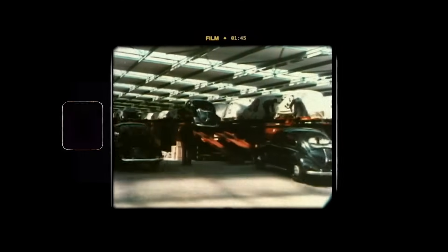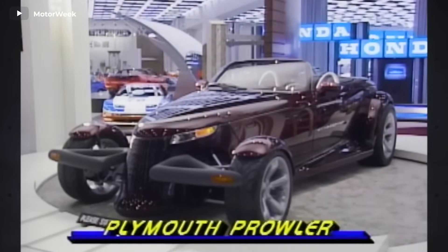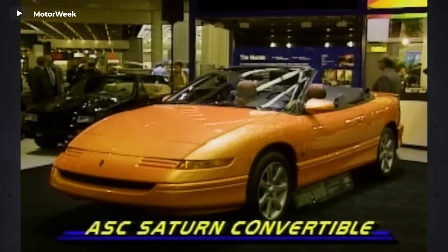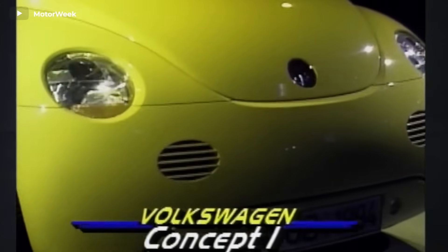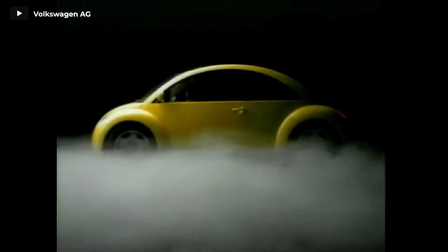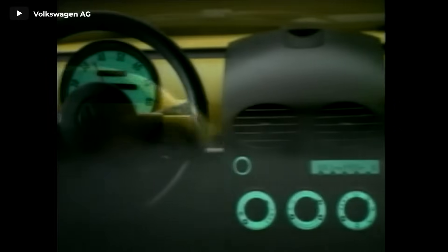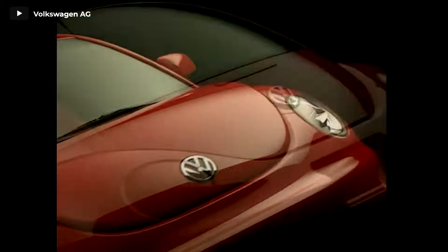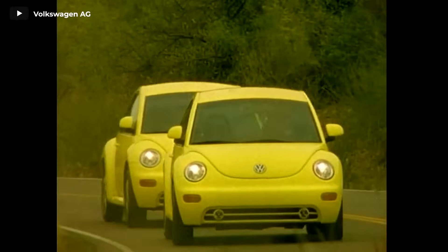1994. Volkswagen played a significant role in igniting the retro design trend with its memorable 1994 Concept 1. This Beetle-inspired concept car instantly captured the hearts of Detroit Auto Show enthusiasts, sparking an overwhelming demand. In response, Volkswagen embarked on a journey of nostalgia, presenting a series of six additional concepts over the next 25 years. The Concept 1 eventually underwent a transformative journey, emerging as the beloved New Beetle just a few short years later, which went on to enjoy a robust and enduring presence for over a decade.